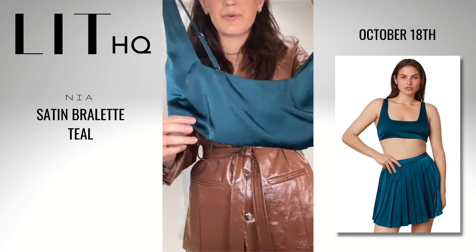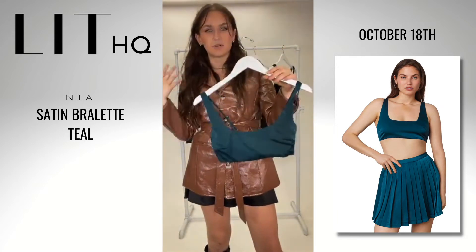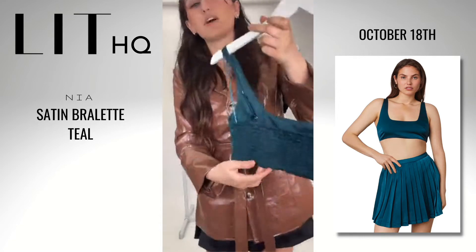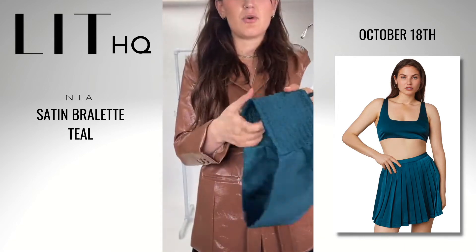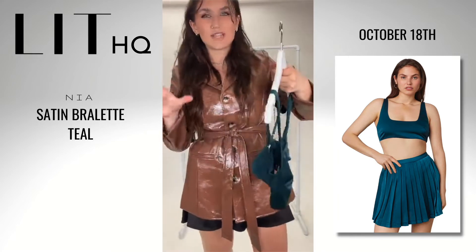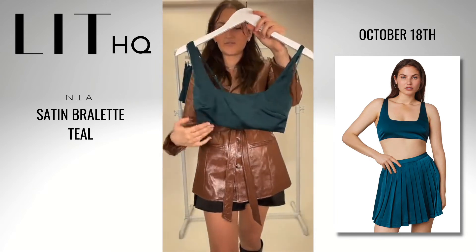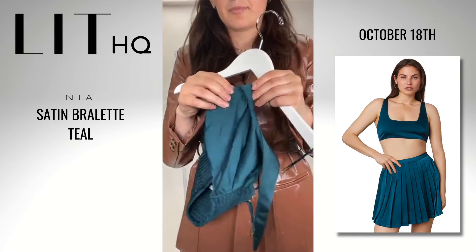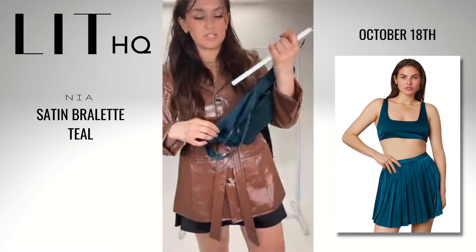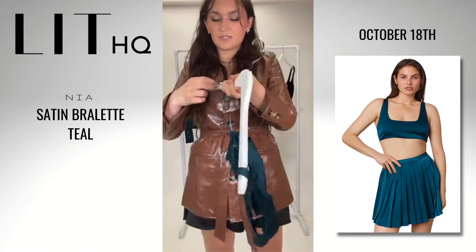First up, this super cute little micro top — definitely super cropped, more of a bralette. Depending on how you style it, you can wear it as a layering piece or on its own — totally your prerogative. Such a gorgeous color. We've got beautiful shirring on the back, and it stretches really nicely but is totally firm the other way — a really solid construction. It's going to hold you in super well and be nice and supportive. We have a double layer in the front and back, so nothing is showing through — you won't need to wear a bra under it.